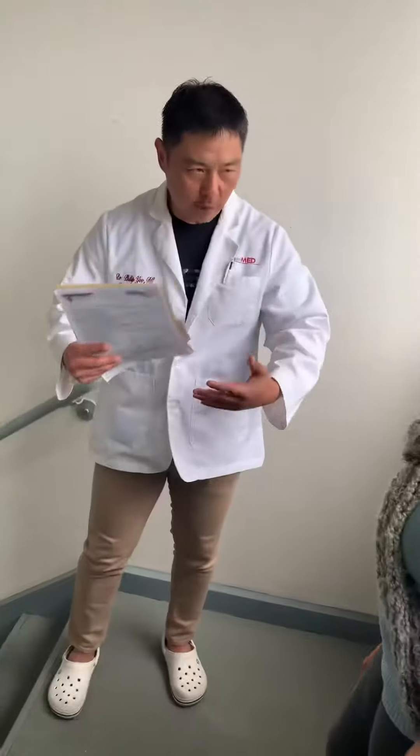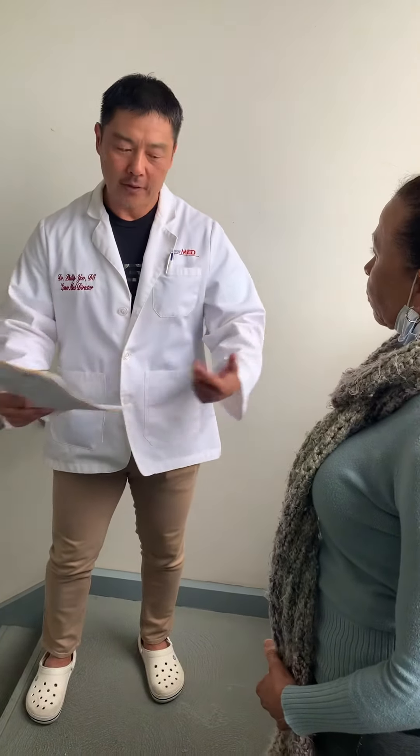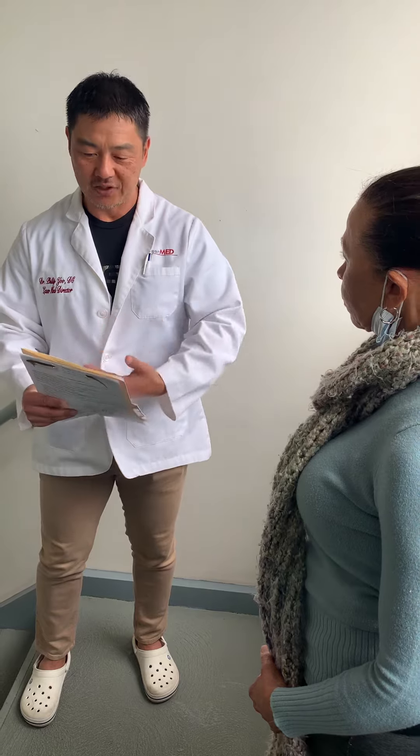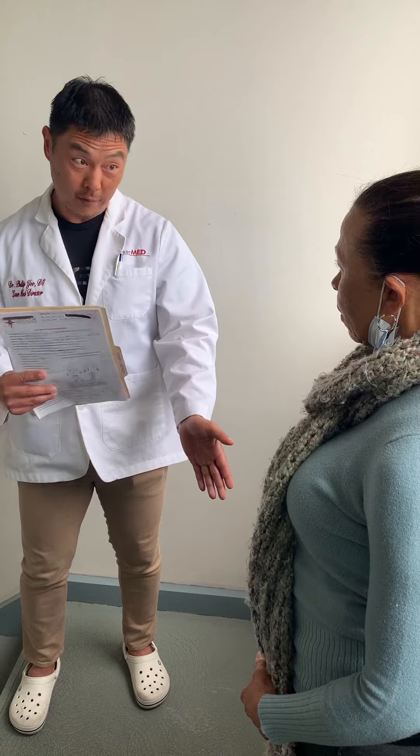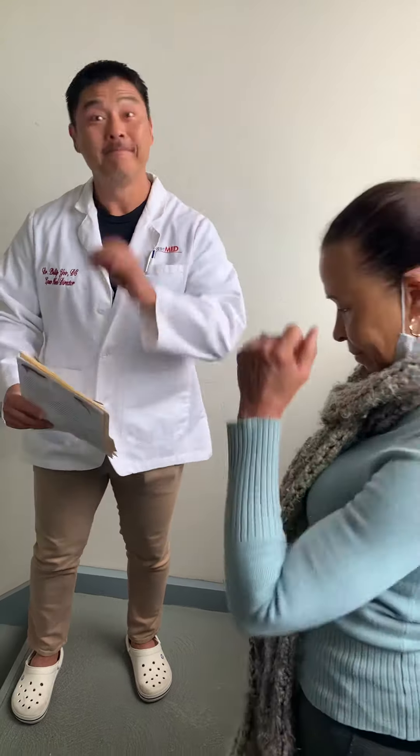Now we're going to use the SoftWave stem cell TRT machine and see if we can relieve that pain. That machine is going to stimulate the stem cells already in your body to go to the knee and decrease pain, inflammation, and promote repair. Let's go get that done.